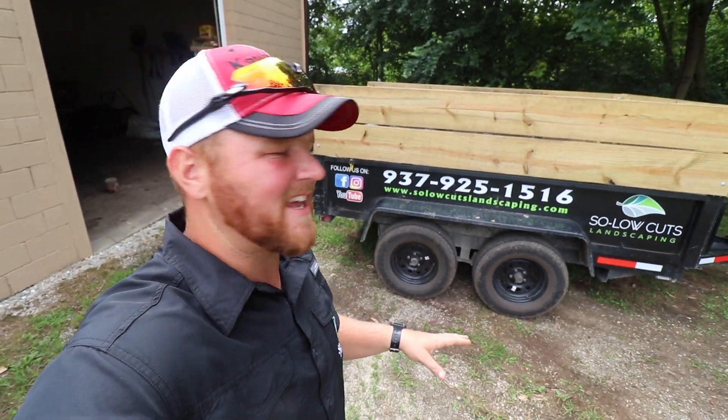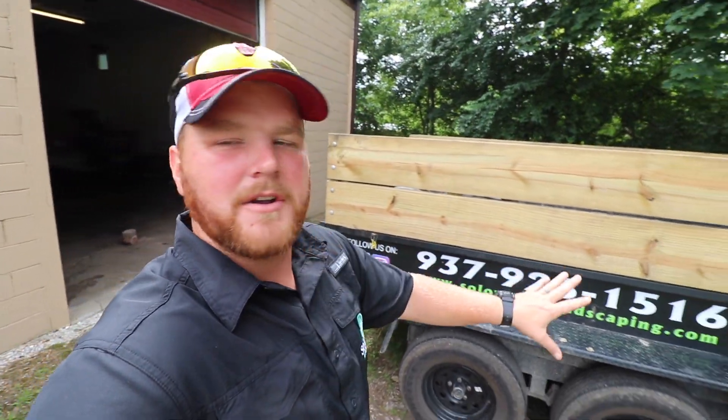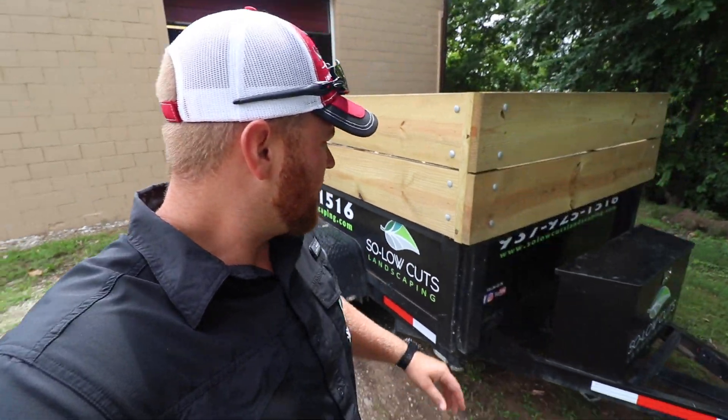Man, I'm just super excited. What do you think of that dump trailer? Take a look at that. We have our socials on here — follow us on Facebook, Instagram, and YouTube. Our number is right across there with our website. The new Solo Cuts Landscaping logo. Then they got us hooked up on the front there, and we got it on the back window.